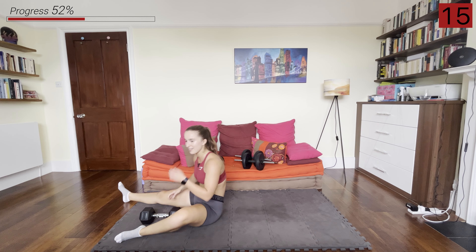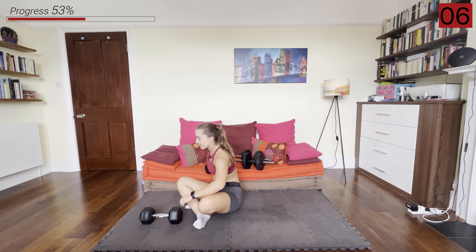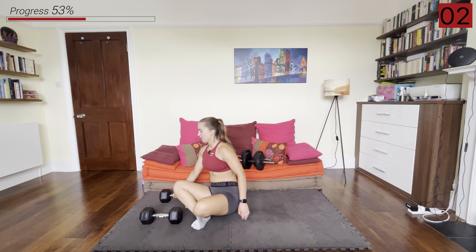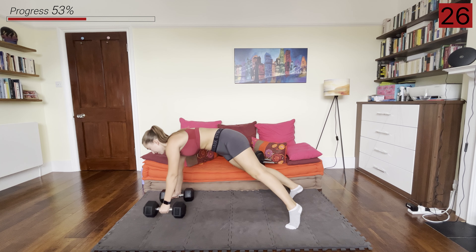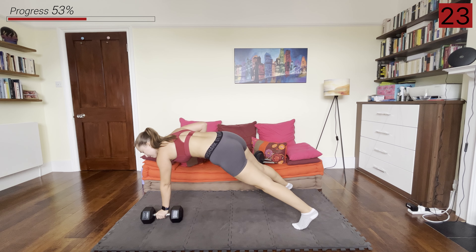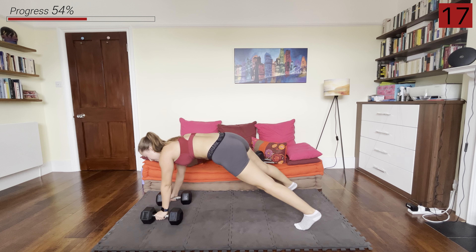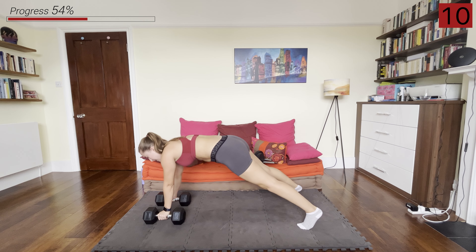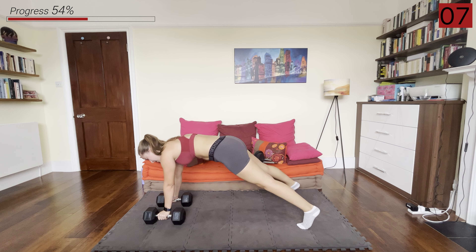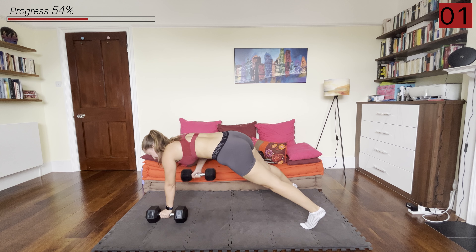We've got those renegade rows now — in that plank position, rowing them up alternating arms. I'm using my heavier weights, but it is a harder movement so if you need to scale down to your lighter pair, do so. In that plank position, rowing up the alternating arm. And rest.